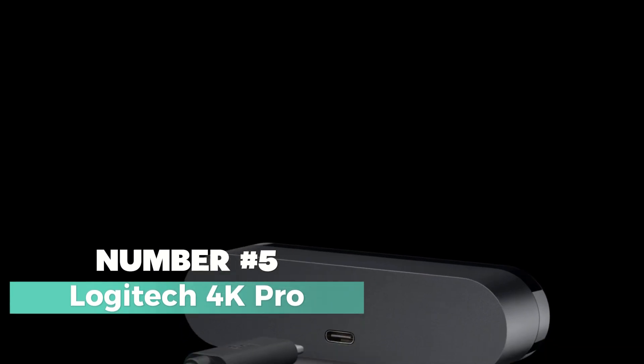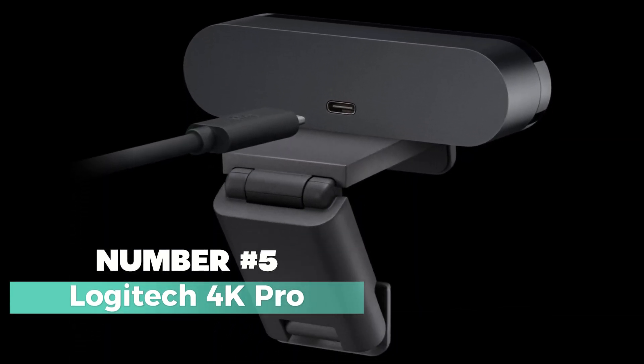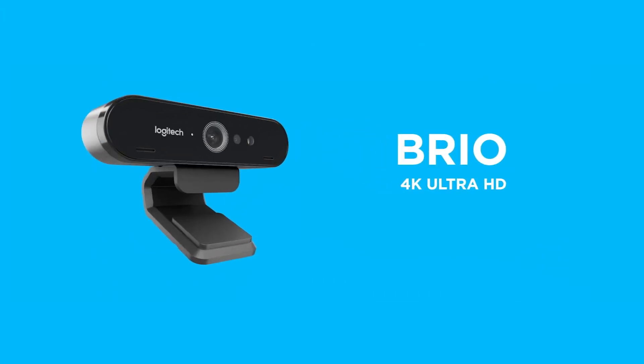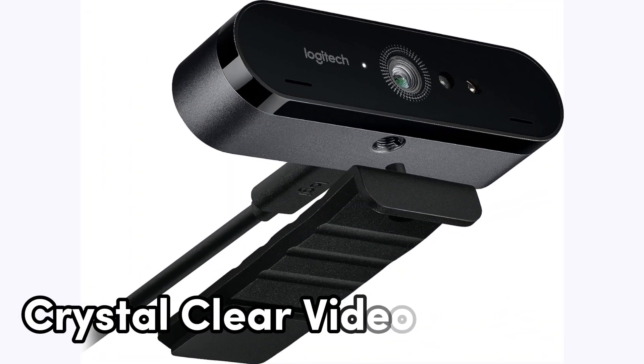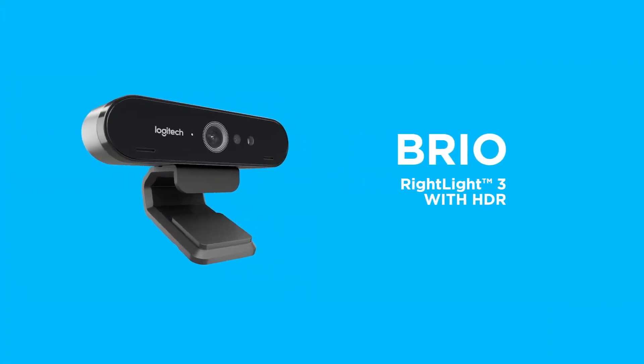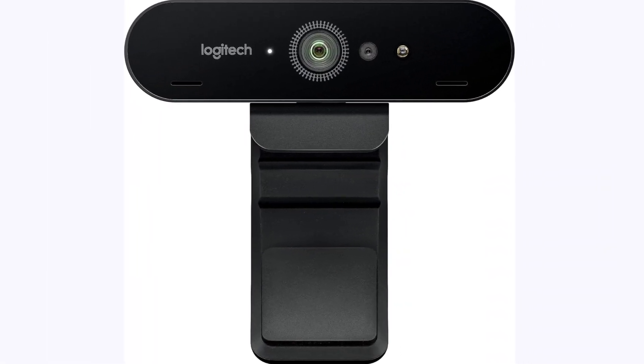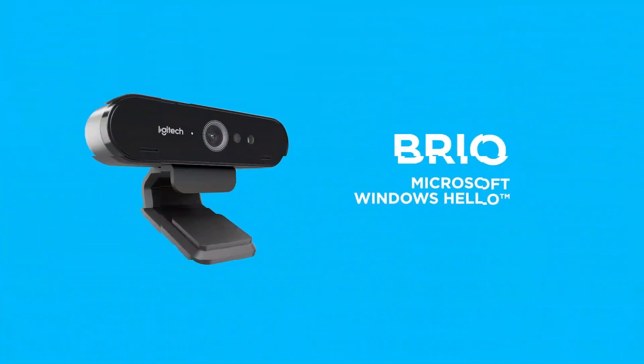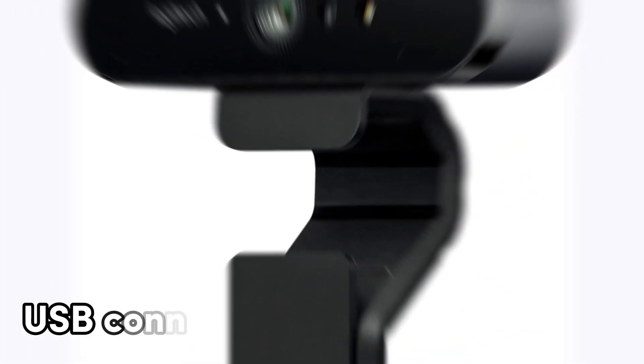Number 5: Logitech 4K Pro — the pinnacle of webcam technology for crystal-clear video and unparalleled performance. Logitech, a trusted name in the industry, brings you a webcam that sets a new standard in connectivity, featuring USB connectivity technology for seamless setup. The Logitech 4K Pro doesn't just capture video — it captures moments with precision.